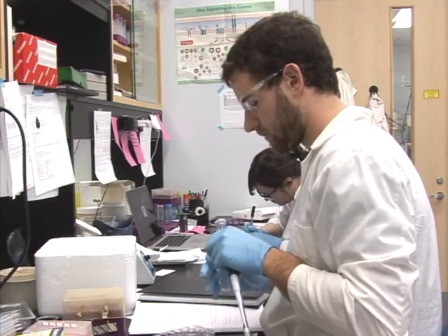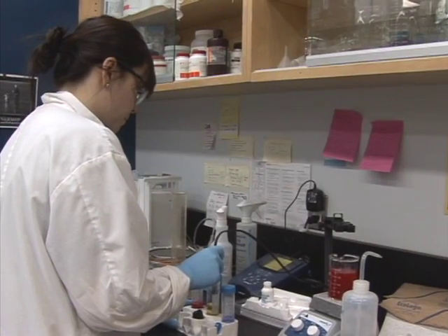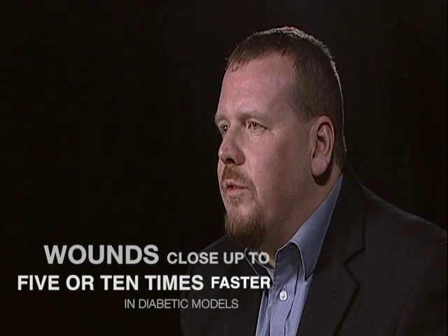The focus of my research is on wound healing in the mouth and in skin. We've designed biomaterials made of collagen and some proteins called matricellular proteins, which are normally expressed during wound healing, and we've had great success in diabetic models seeing these wounds close up to five or ten times faster.